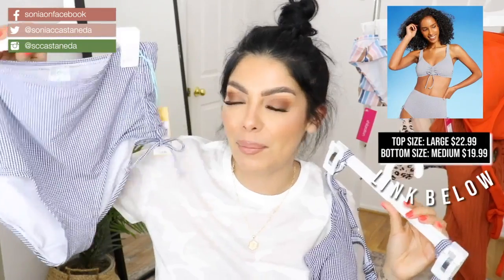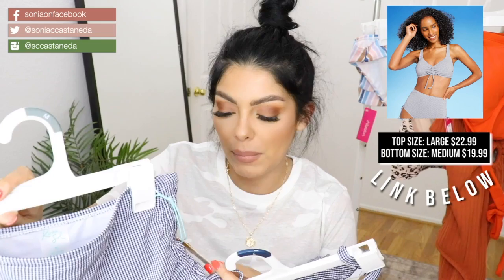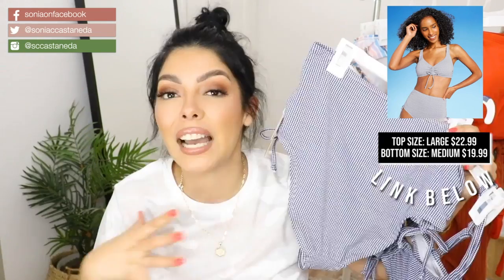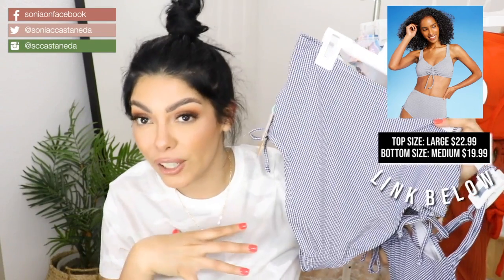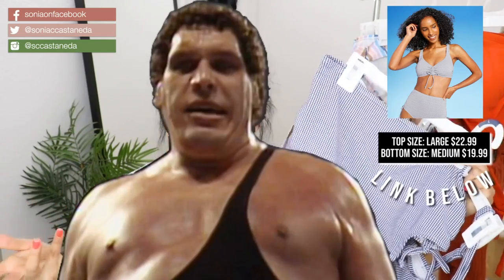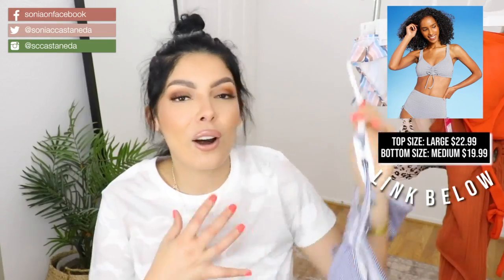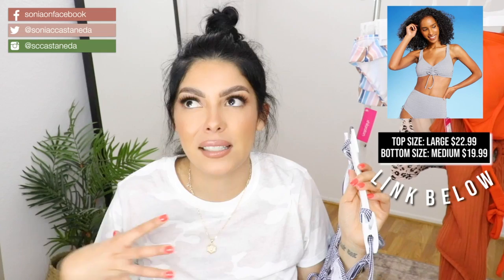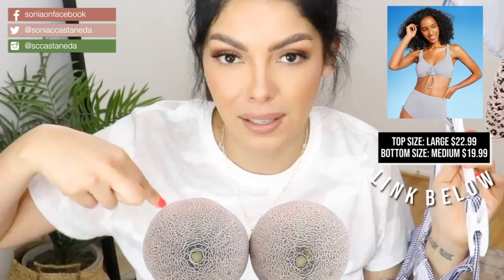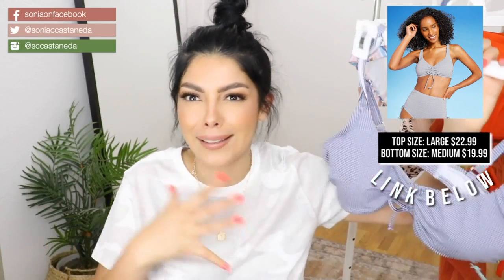I got the bottoms in a medium, and these are medium coverage, high-waisted. I feel great because I'm covered when I'm wearing high-waisted full brief bottoms like this, but then I also feel like Andre the Giant, so there's nothing sexy about that. It's hard for me to find tops that make my soft melons look round and juicy, and this one did it.